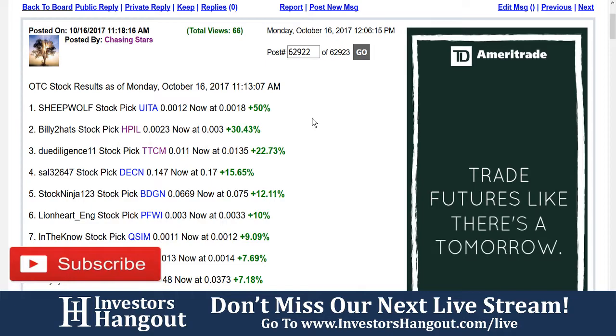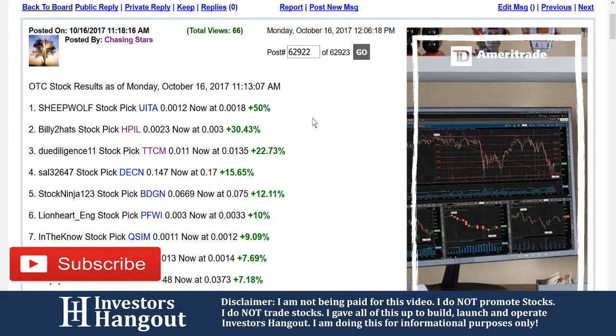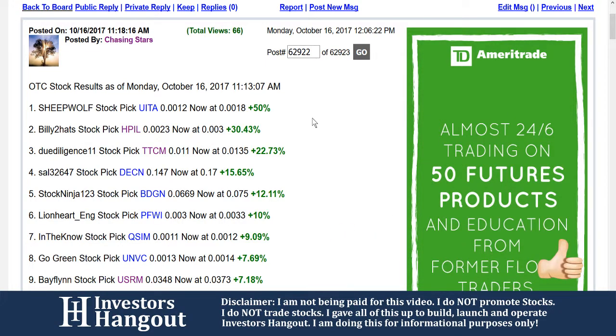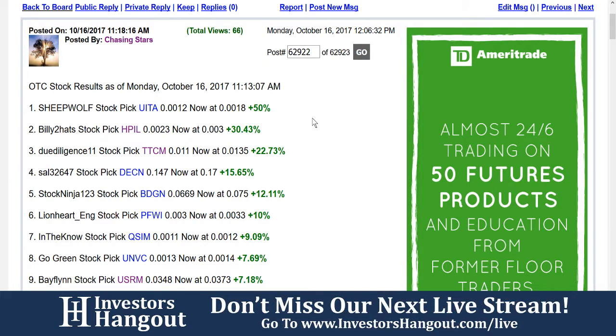Over here on InvestorsHangout.com we have our MVP contest. StockNinja123 BDGN at 0669 — now at 07.5, he was up 12%. I can tell you as a fact, right now you are up a lot higher than 12%, so congratulations to you — you're probably up about closer to 70 or 80%.